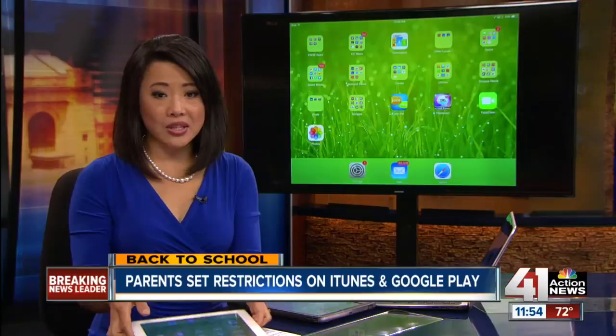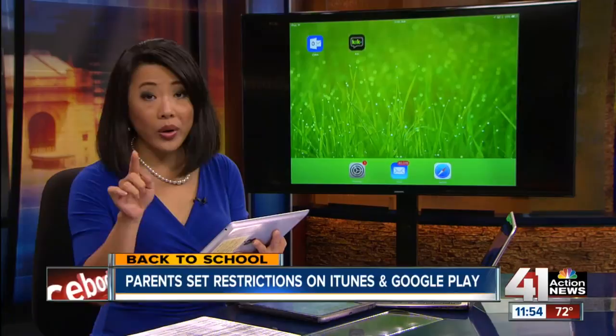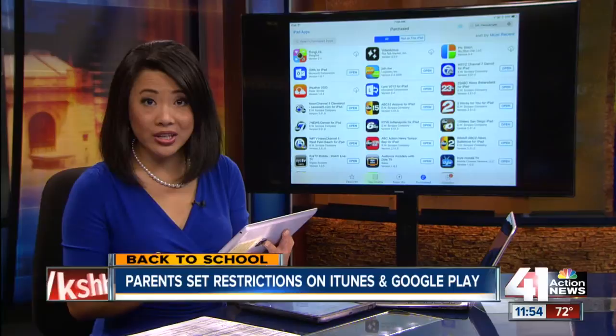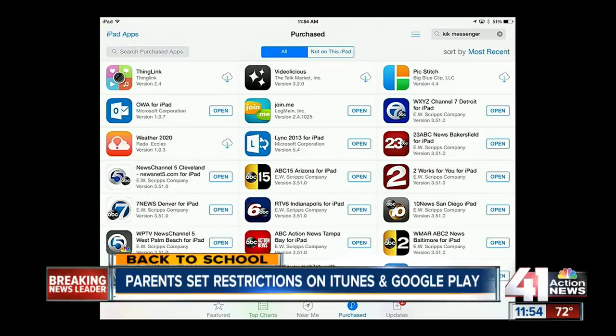On Apple devices, you can go into the App Store and look under 'Purchased' to see all apps that have been downloaded. For example, after deleting an app like Pick Stitch from the device, it will still show up under Purchased with a cloud symbol in the upper right corner. Any time an app is downloaded, even if it's deleted from the device, that cloud symbol will appear. Detective Sterling says this is a way you can know what your children have downloaded even if they try to hide it from you.